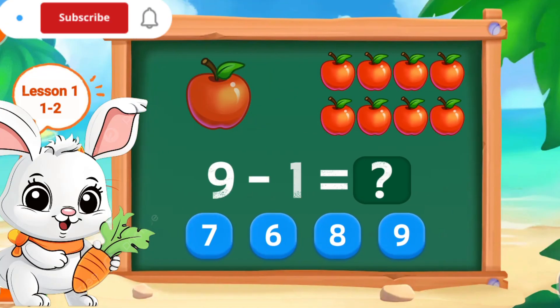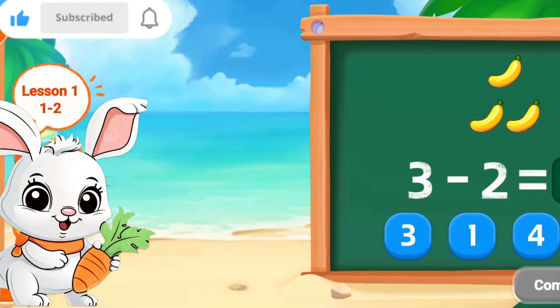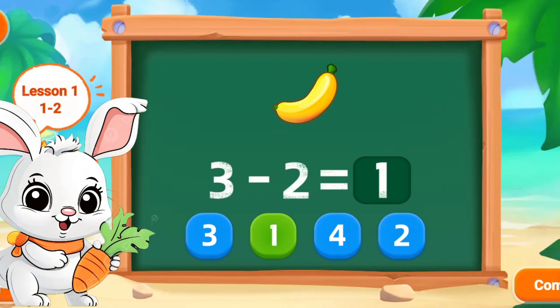9 minus 1, this 8. Wonderful. 3 minus 2, this 1. Wonderful.